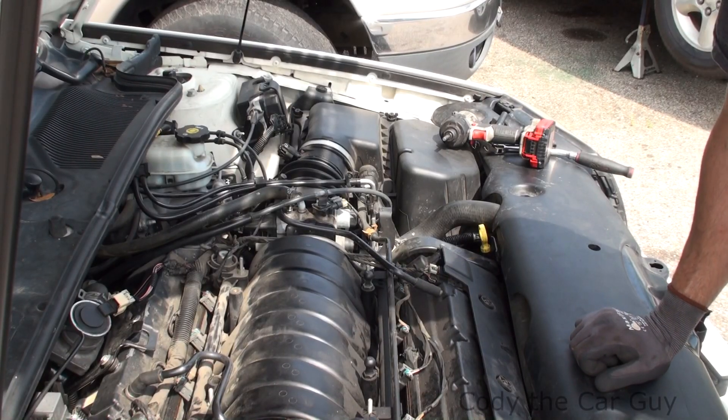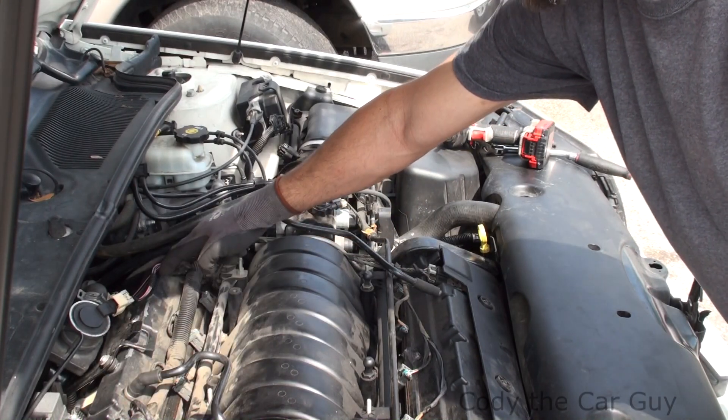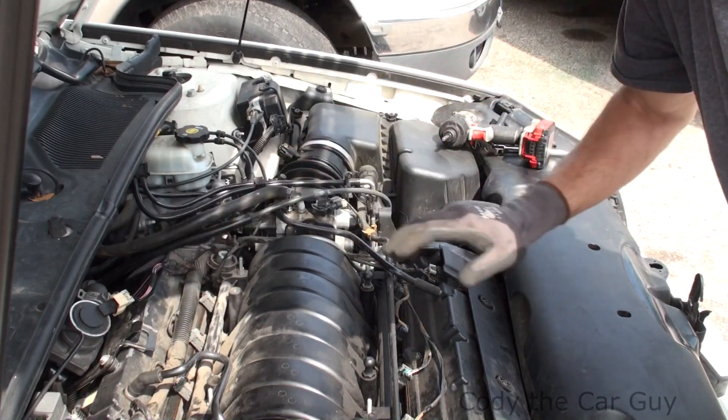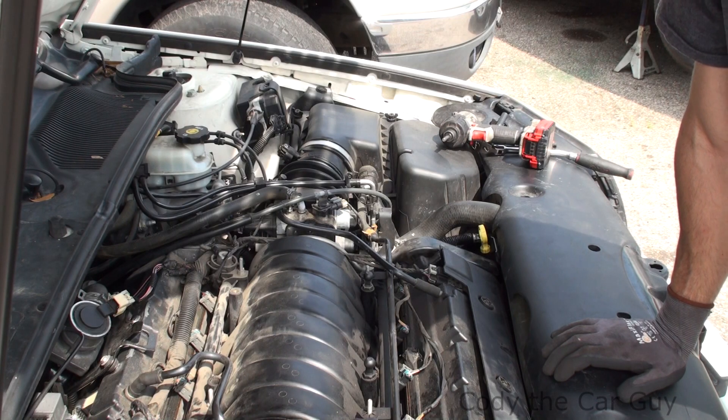On your Cadillac DeVille with the 4.6, this is your cylinder order: it's 1, 3, 5, and 7 on the back side close to your firewall, and on the front of the motor is 2, 4, 6, and 8. I hope that helps you guys troubleshooting your misfires — catch you on the next one.